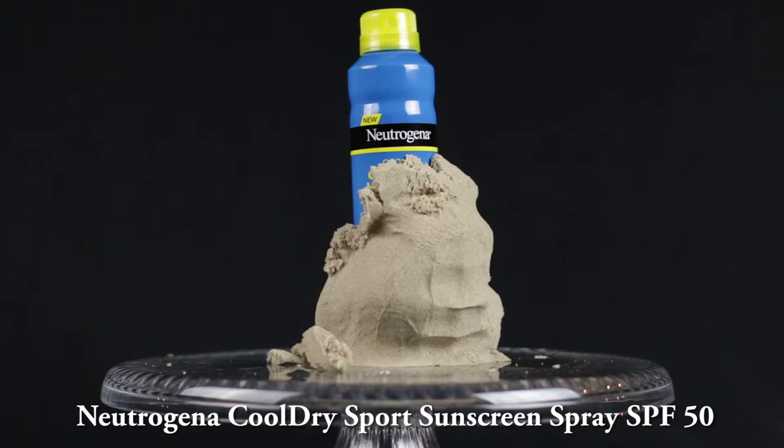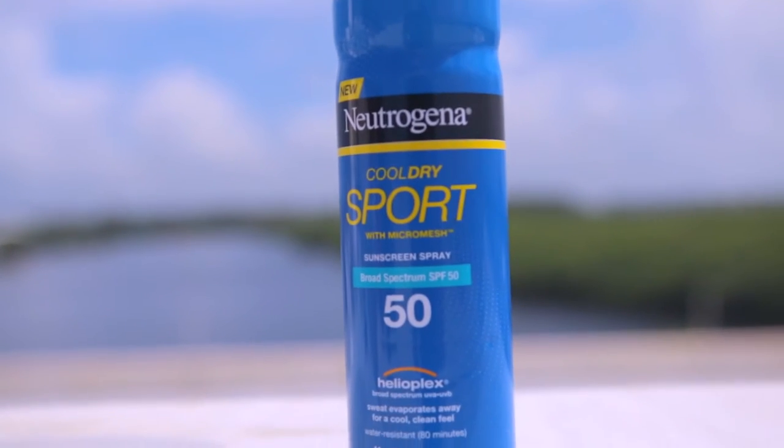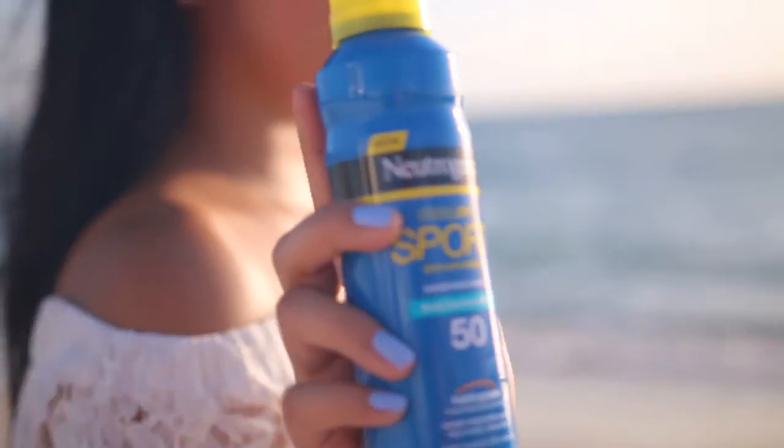Next on the list is the Neutrogena Cool Dry Sport Sunscreen Spray. Don't go to the beach without it, or any outdoor activity for that matter. I particularly like this one because it is SPF 50. The mist is so fine, which makes it spread nice and evenly, and it's cooling to the skin — which is nice because it's hot outside.